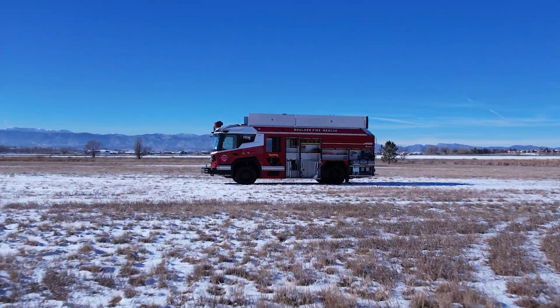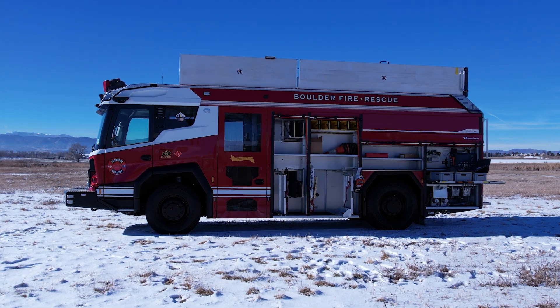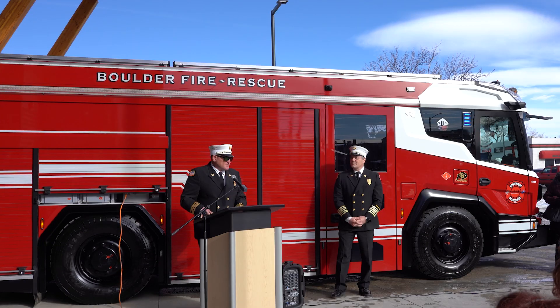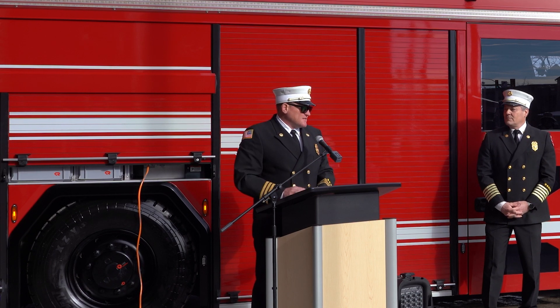When Boulder Fire looked into purchasing this to serve the city, our main focus was that one, it was going to continue to deliver service to you guys out there. Also, primarily to support our first responders with all of the carcinogens and workplace exposures that we have. This unit will help reduce that not only in the station, but on scene.